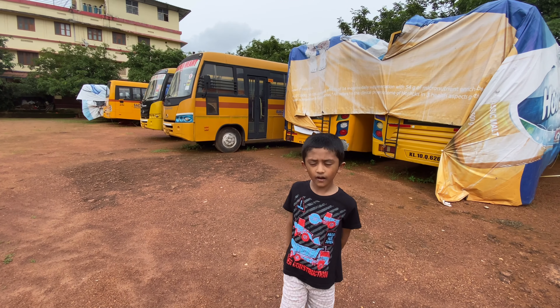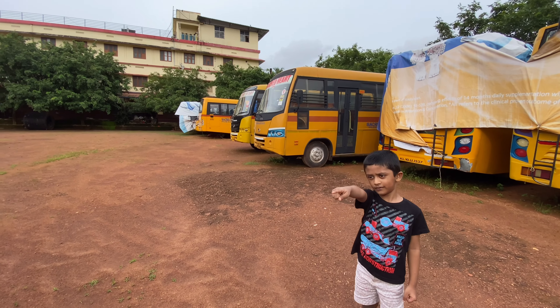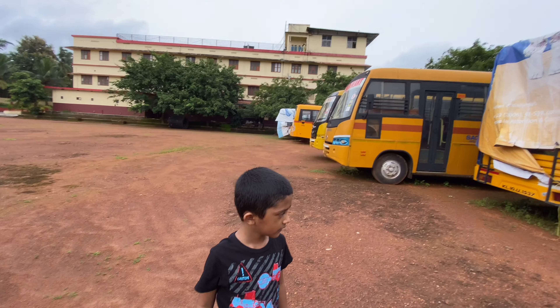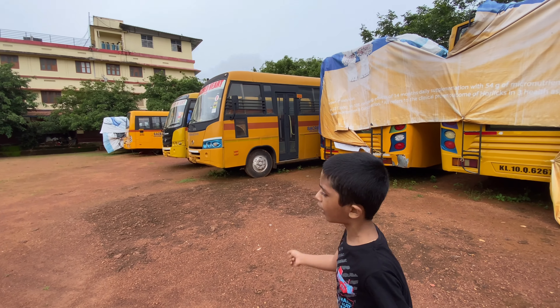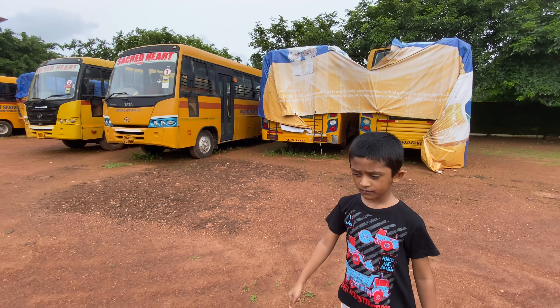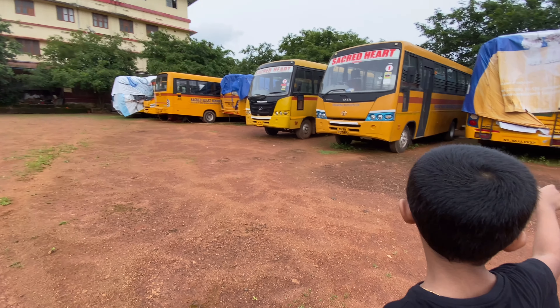Look at all of these buses — there's one right there. All of them are just waiting for COVID to go away. All of them are covered so no COVID can get in the buses, so no COVID-19 can get in. That's why they covered them.